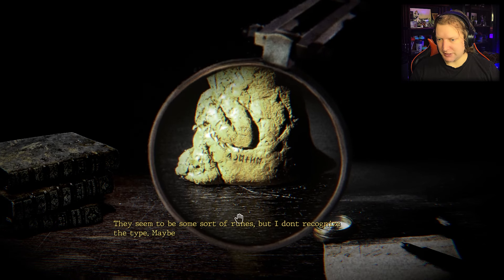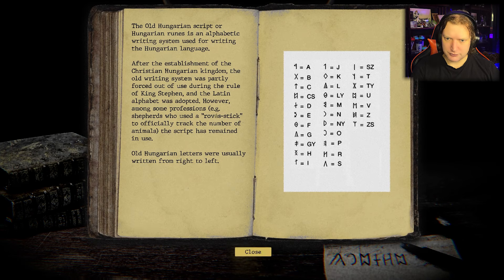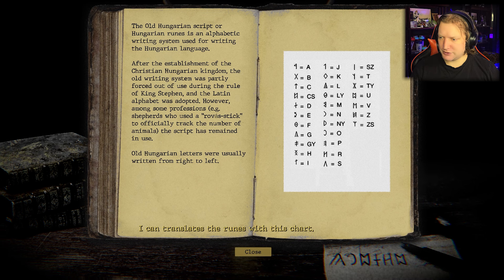There seem to be some sort of runes, but I don't recognize the type. Maybe I can find something in my book. Runes. Oh jeez — I can translate the runes with this chart.